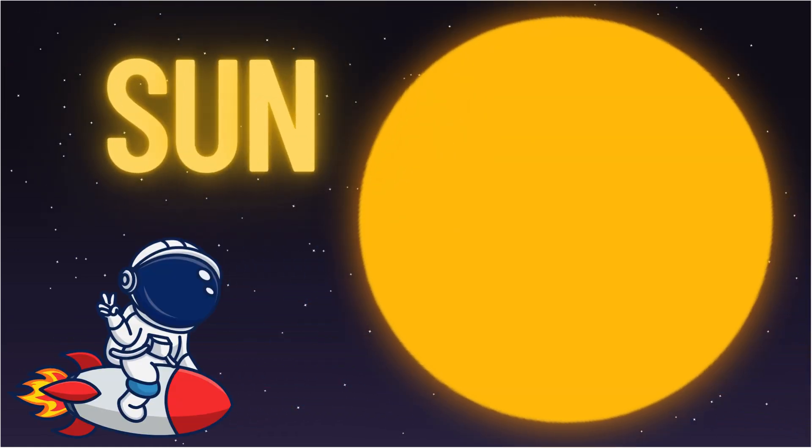First stop: the sun. It's not a planet, but it's the center of our solar system and it keeps everything warm and bright.